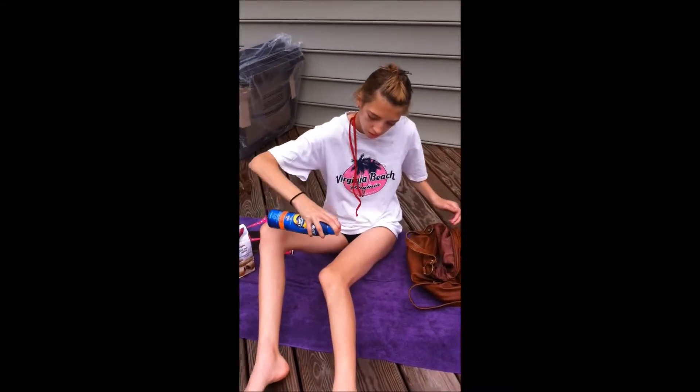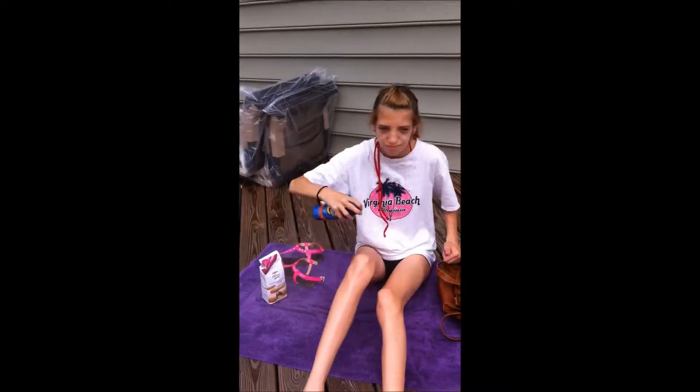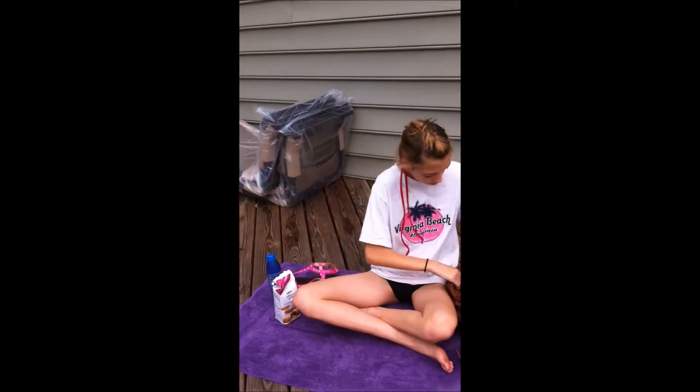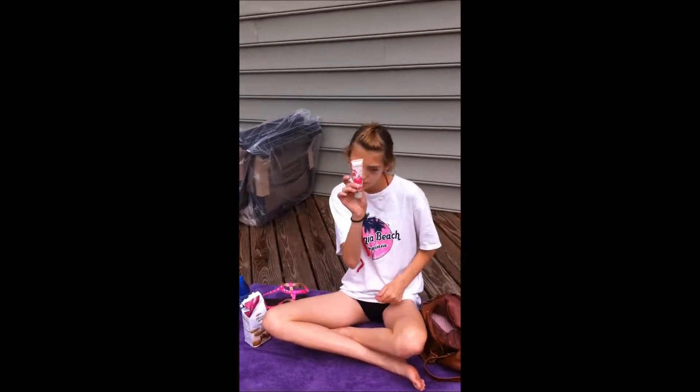So I just started, and then I need a sunblock — this is SPF 15, and I'm just spraying it. I couldn't get it out. I just spray it on my legs, because for the video.